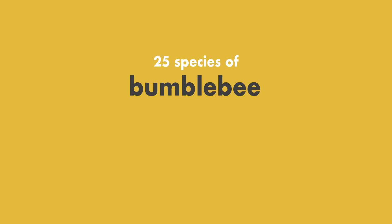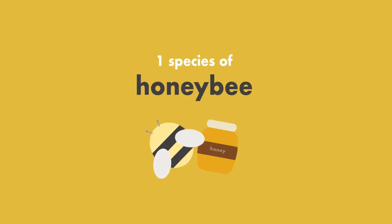25 species of bumblebee. Bumblebees do not live in hives but do live in smaller nests of around 50 to a few hundred bees, and they do have a queen. And finally, one species of honeybee, known of course for their large hives and their honey production.